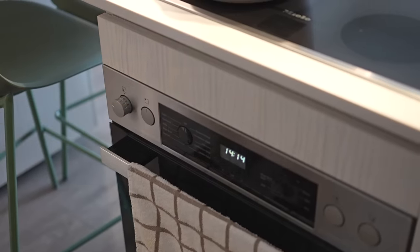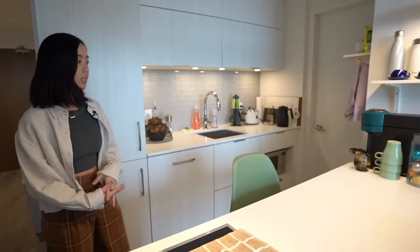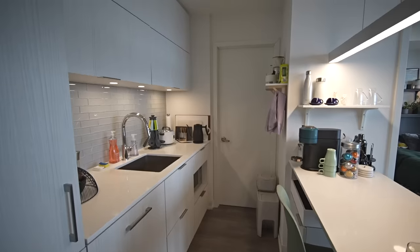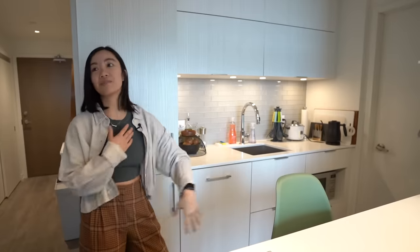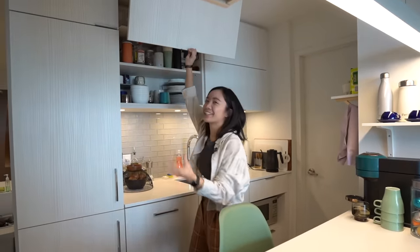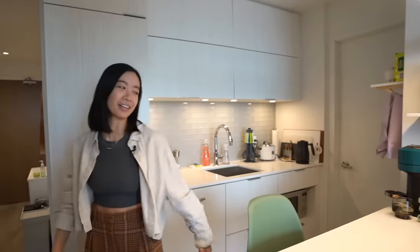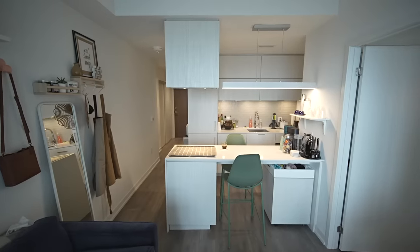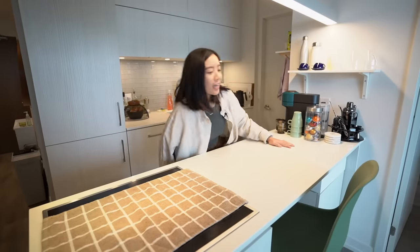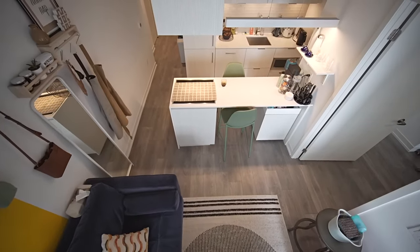I have an oven and a microwave here, so all the appliances you'd expect in a kitchen are present. One complaint I do have is that, although there's a lot of storage space up top, I'm 5'4" so reaching things at the top is a little difficult. I'll either get my boyfriend to do it or use my ladder from the closet. There's also space underneath the counter where a person can sit across from me comfortably — it's a feature I really like.